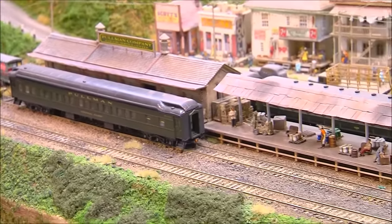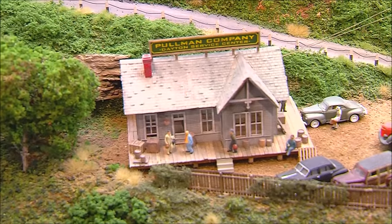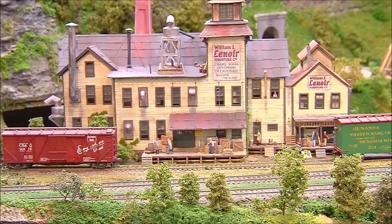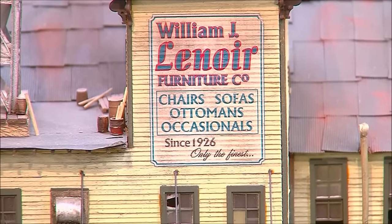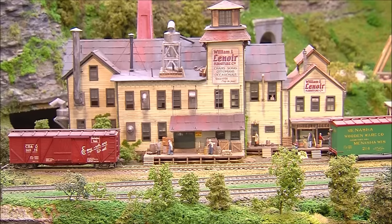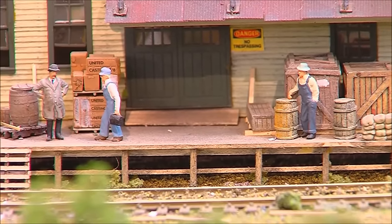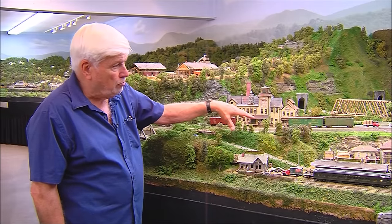Just over on the side is a small locomotive repair facility used for servicing locomotives that worked in the Chattanooga passenger yard. One of my favorite buildings in this general area is a scratch-built building called the William Lenore Furniture Company, making chairs and other types of furniture. I named it after Bill Lenore, a good friend of mine many years ago who was one of the original founders and signers of the National Model Railroad Association. It would be a main industry for this Dayton area.